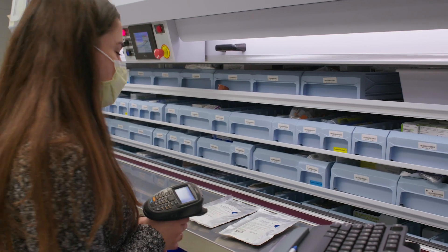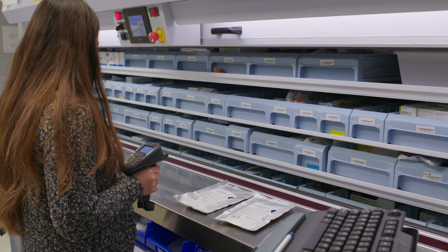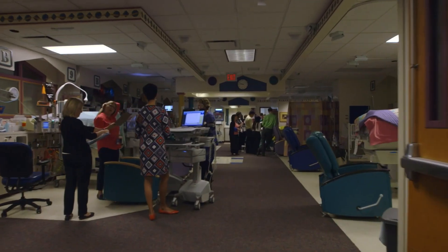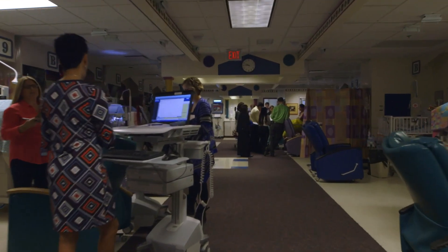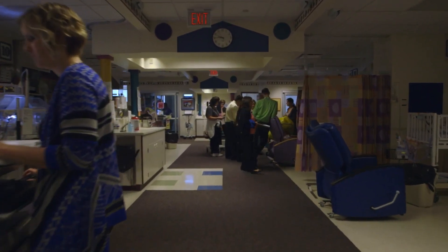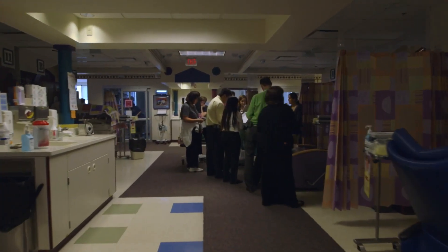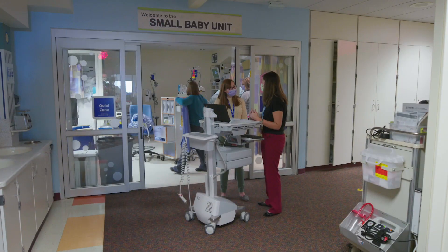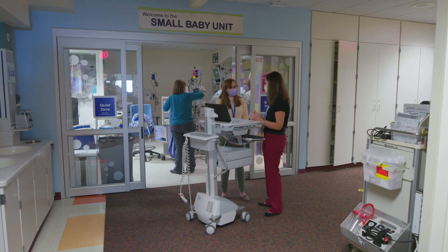PGY-2 pharmacy residents will be provided with opportunities to function independently as part of an interdisciplinary health care team, enabling them to practice as pediatric clinical pharmacy specialists in a variety of pediatric practice environments including multidisciplinary daily rounds. Residents will be able to identify, prevent, and resolve medication and nutrition-related problems.